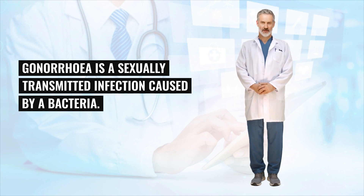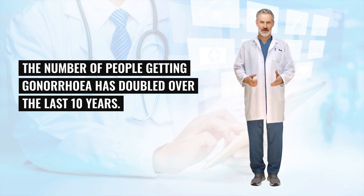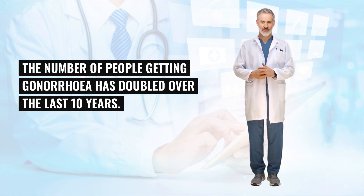Gonorrhea is a sexually transmitted infection caused by a bacteria. The number of people getting gonorrhea has doubled over the last 10 years.